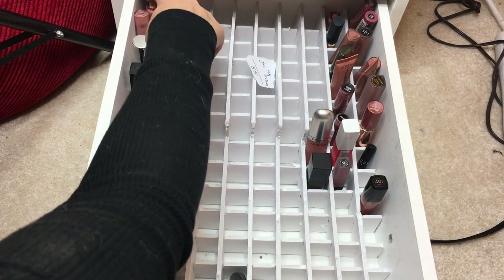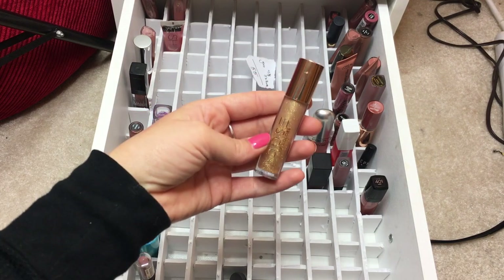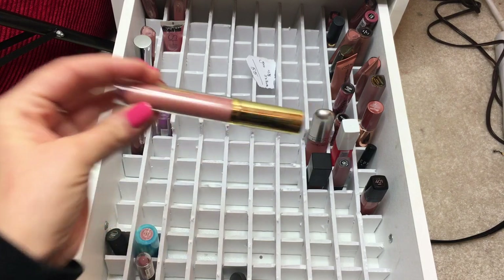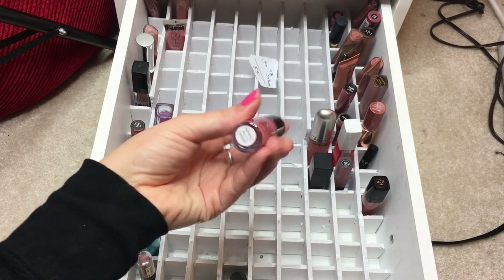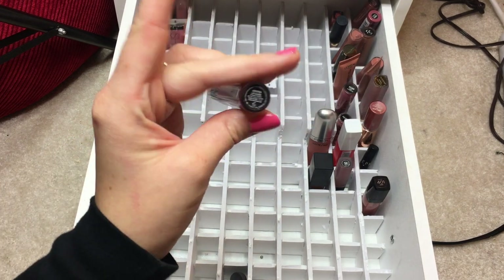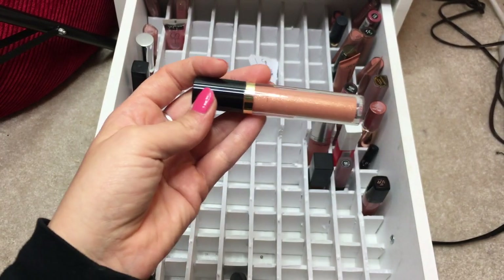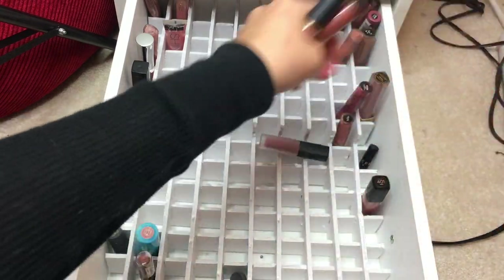Sixteen lip glosses to review, pulling eight: lip lacquer from ModelCo, Over the Top Gloss from Dose of Colors in the Katie and Desi collab, L'Oreal Infallible Paints in Nude Star, Amora shine lip gloss in Delight, Dior Addict Lip Maximizer, Trust Fund Beauty lip gloss in Method to the Madness - likely getting rid of that one, Anastasia gloss in Kristen, and Revlon gloss in Sandstorm - really pretty.